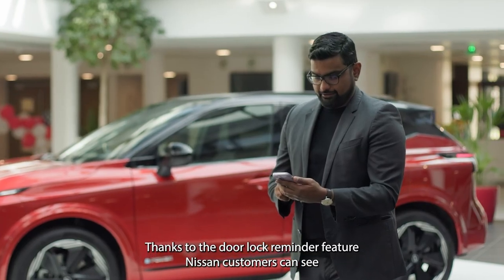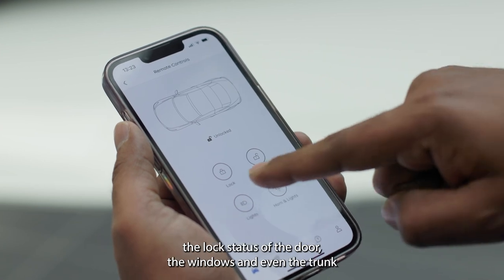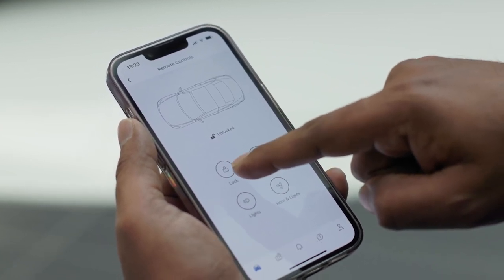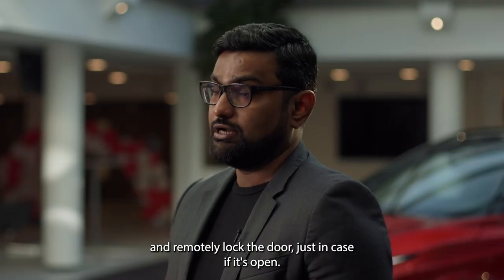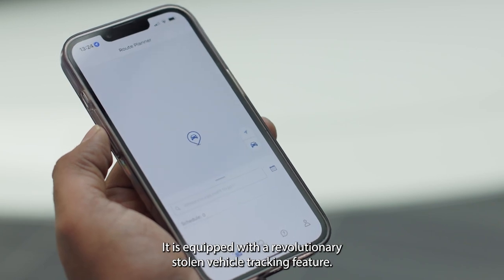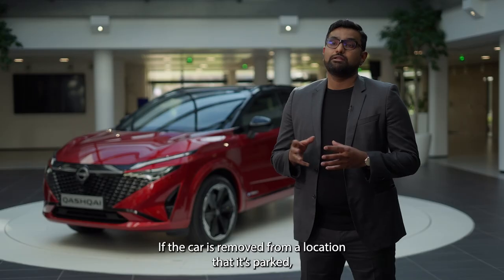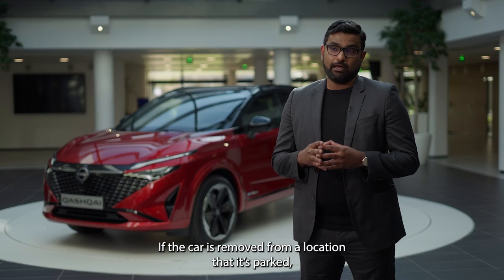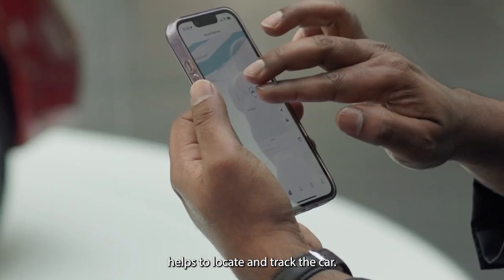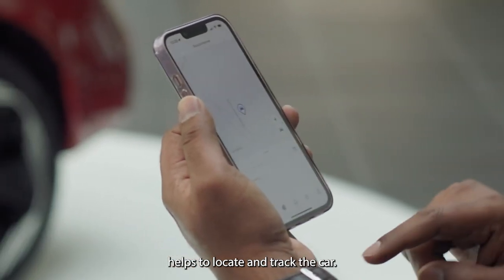For the absent-minded users, Nissan has got you covered. Thanks to the door lock reminder feature, Nissan customers can see the lock status of the doors, the windows, and even the trunk, and remotely lock the door just in case it's open. It is also equipped with a revolutionary stolen vehicle tracking feature — if the car is moved from where it was parked without the customer's knowledge, the function helps locate and track the car.